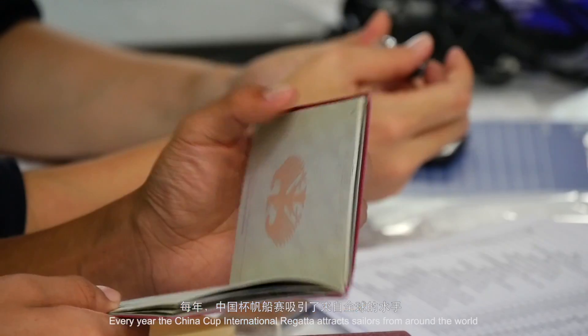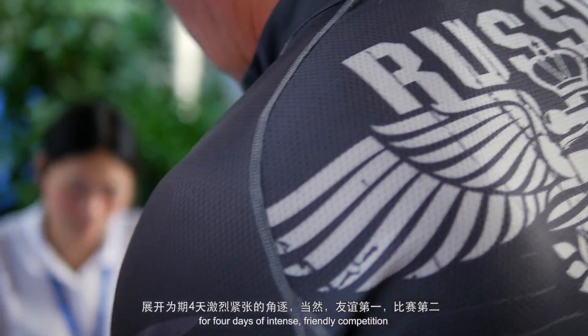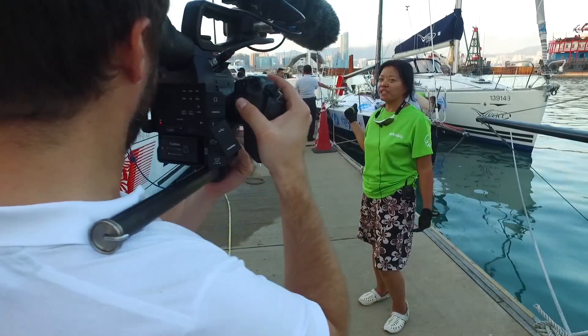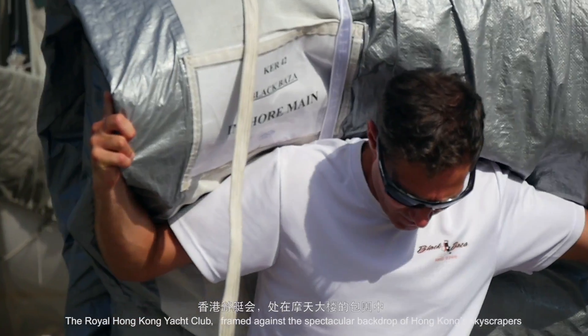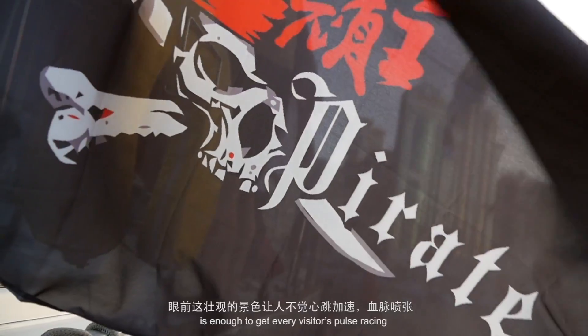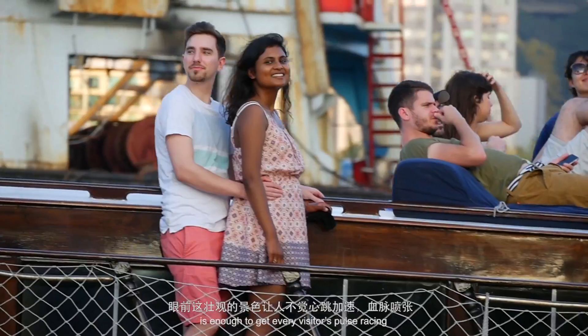Every year the China Cup International Regatta attracts sailors from around the world for four days of intense friendly competition. The Royal Hong Kong Yacht Club, framed against the spectacular backdrop of Hong Kong skyscrapers, is enough to get every visitor's pulse racing.